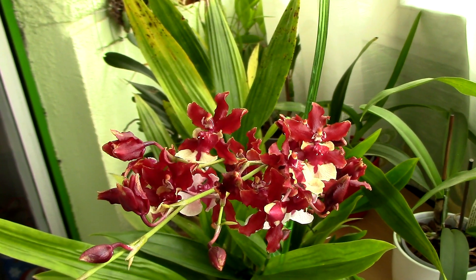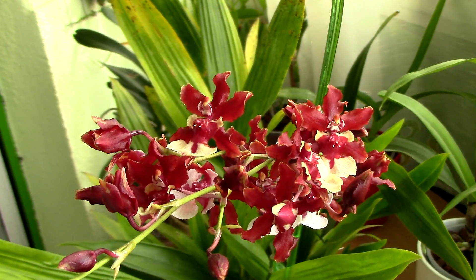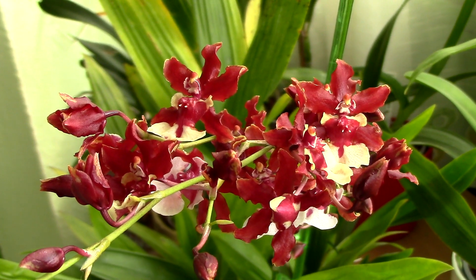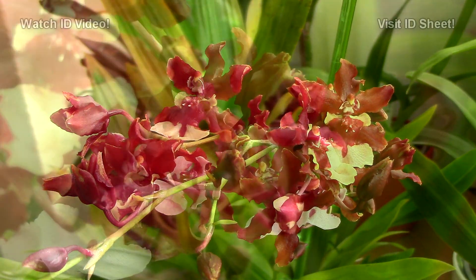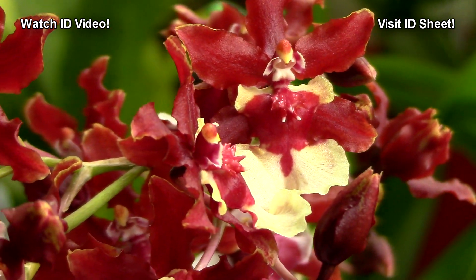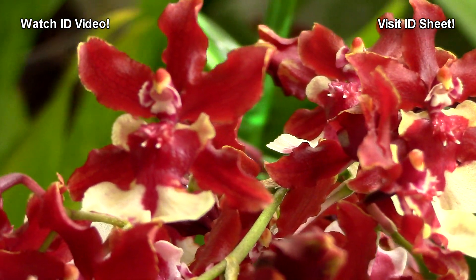I'll start with the Oncidium Sherry Baby because it just smells like chocolate. How many orchids or flowers in this world can smell like chocolate? It's only the Sherry Baby. This orchid started blooming at the beginning of October, but it's still in bloom and going strong. In lower temperatures, the flowers last longer.